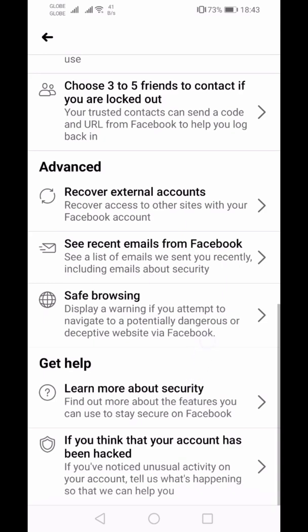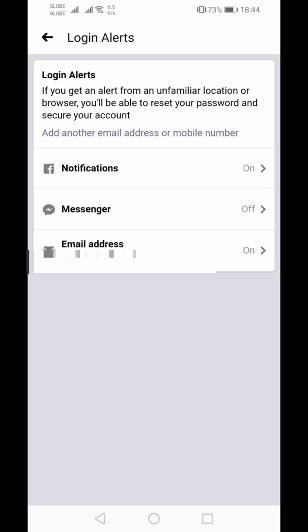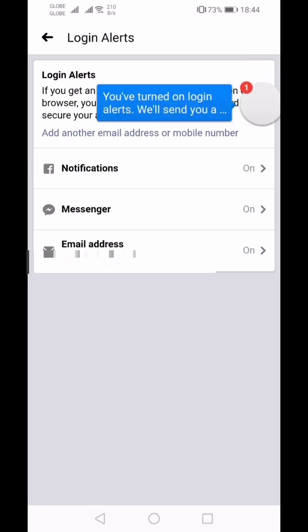Under 'Set Up Extra Security,' there is 'Get alerts about unrecognized logins.' If you are about to log in to deceptive websites, unsafe browsers, or devices you don't trust, you'll get an alert. From a familiar location or browser, you'll be able to reset your password and secure your account. You have an option to get notifications, and you'll get a prompt like that.